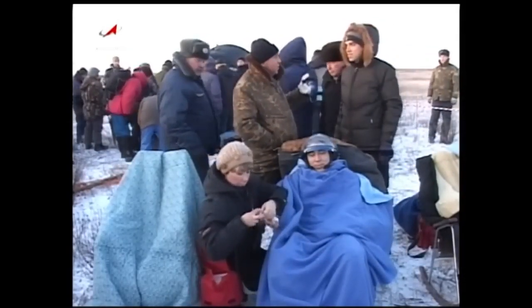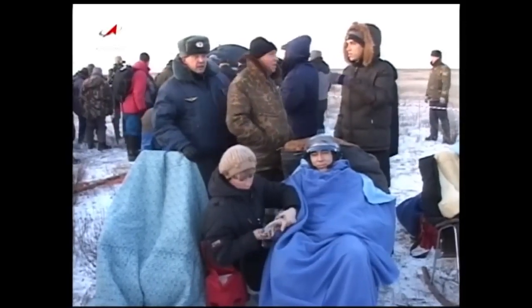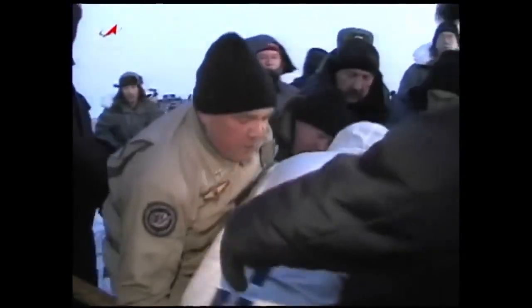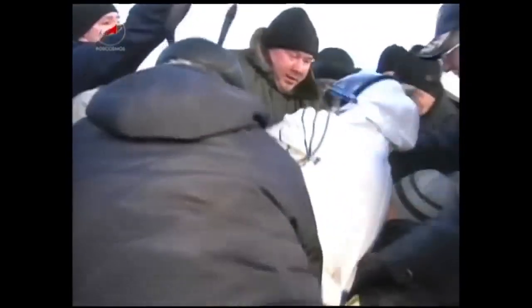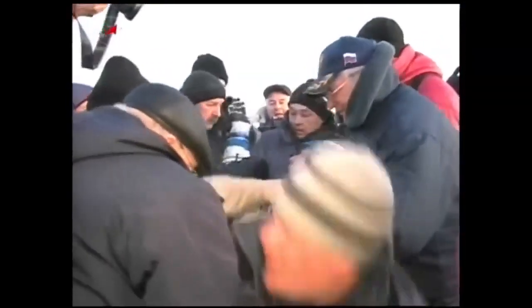Volkov wrapping up his second long-duration mission. He was the Expedition 17 commander of the International Space Station three years ago. Now the second crew member is being extracted — there is Mike Fossum, the Expedition 29 commander, wrapping up his third flight into space with a big smile.